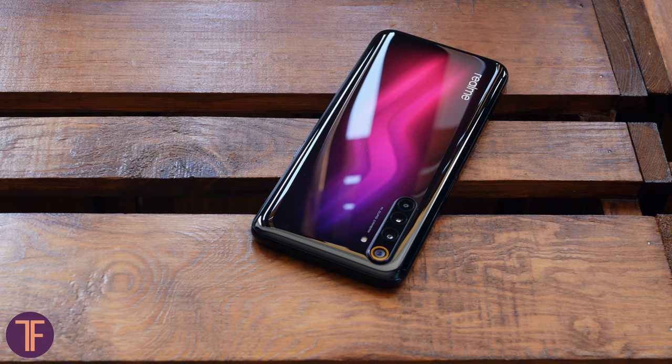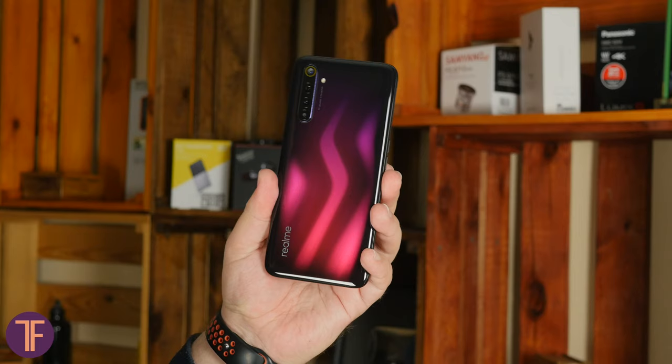As for comfort grip, there's an absolutely standard picture by today's standards. You can use the phone with one hand, but frankly, it's not the most pleasant process. What you'll definitely find comfortable is NFC included in this mid-class smartphone. Let's take a deep look at the screen.